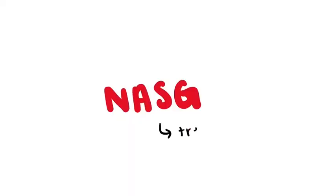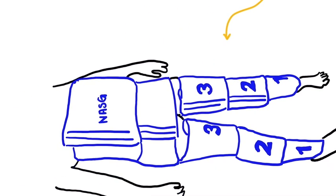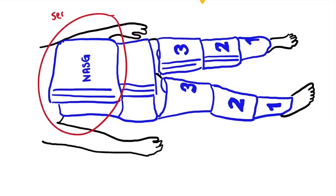The current protocol for PPH, as developed by the WHO, involves using an emotive and NASC to apply circumferential pressure to a mother's lower body. NASC is a compression suit that applies external pressure to treat hypovolemic shock and improve organ perfusion. However, uterine compression remains a one-size-fits-all approach that does not adapt to the severity of the hemorrhage, and its bulky size makes it difficult to adjust.